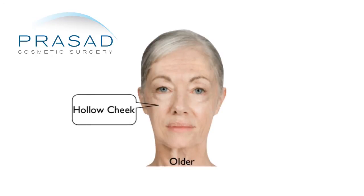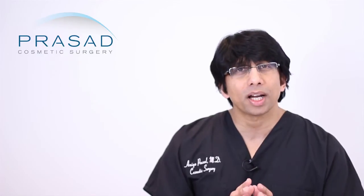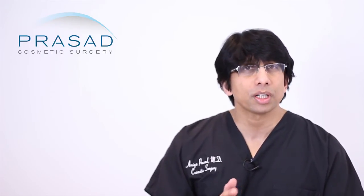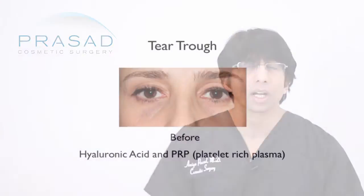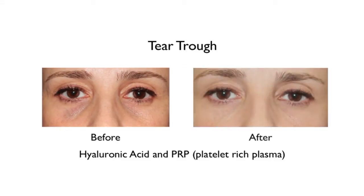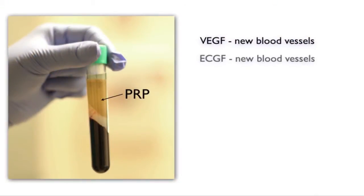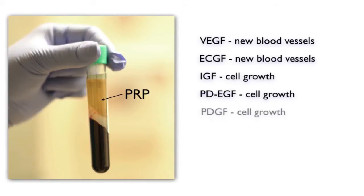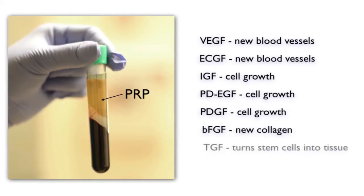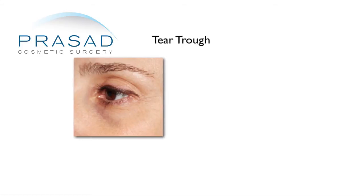And then there's the malar and submalar areas, which can become very, very flat. My typical strategy for the tear trough area and the V-deformity area is to combine hyaluronic acid such as Restylane with platelet-rich plasma. Platelet-rich plasma is derived from your own blood — it's spun down to concentrate the platelets and growth factors responsible for healing. We've seen a very nice synergy in skin quality, volume correction, and overall look with this combination.